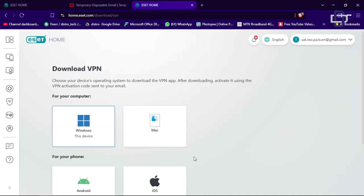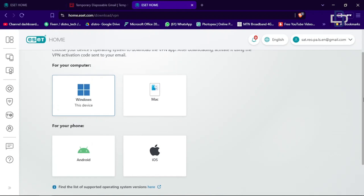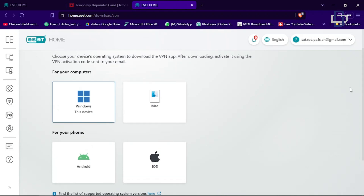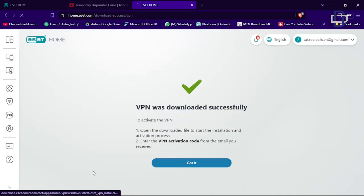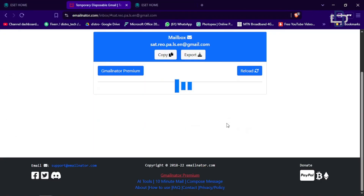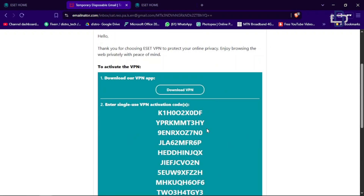When you get to this part of the setup, it gives you the chance to download the VPN. You can download it for your Windows PC if you're on Windows, or for Mac if you're on a Macintosh. Download whichever is appropriate for your device and install it. After installation, we're going to get the activation codes and use them to activate our VPN so we can start using it.